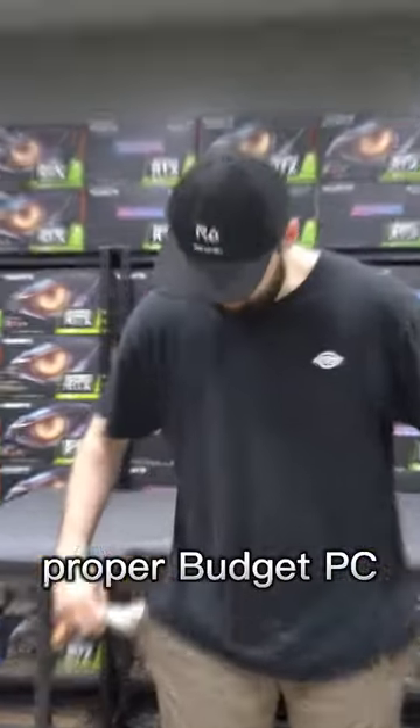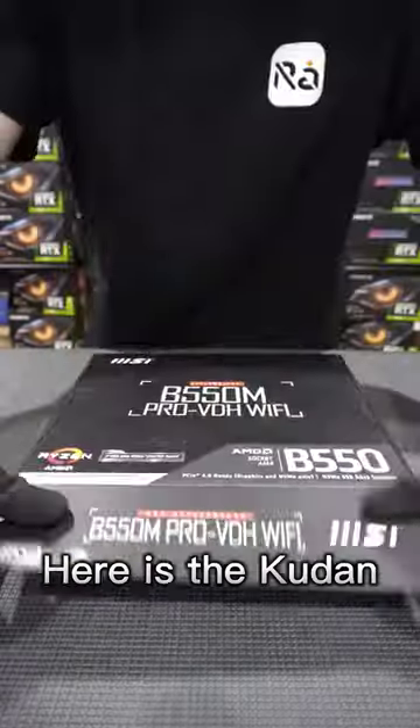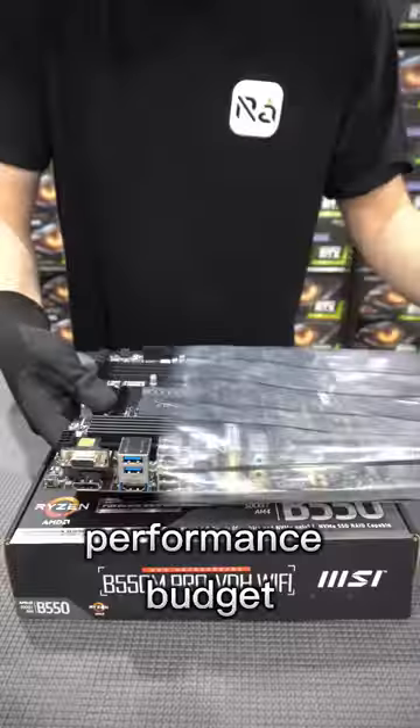A lot of people have been asking for a proper budget PC that still brings performance on all the latest games, and you can rely on us to deliver that. For $1039, here is the Kodan — the embodiment of performance budget, wrapped in white.